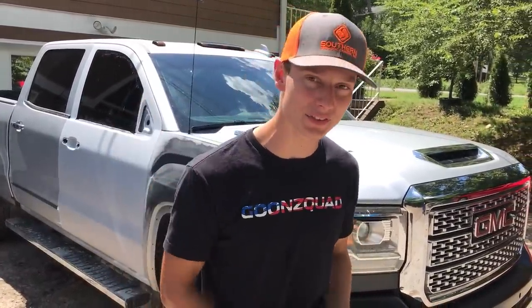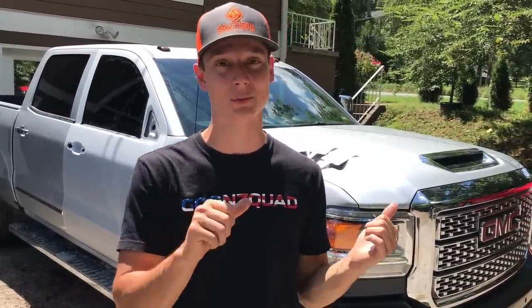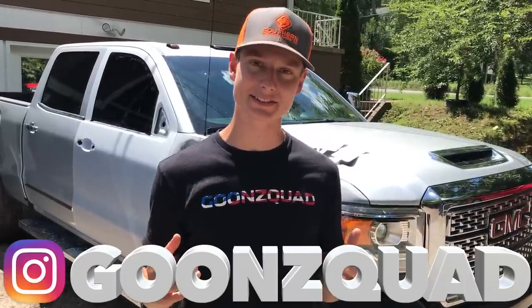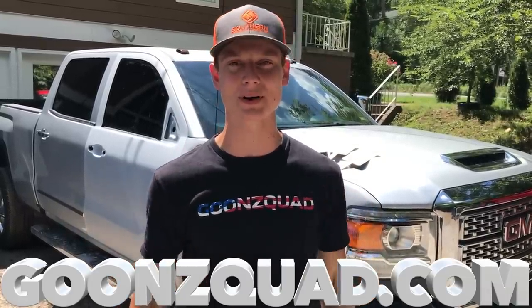That's a wrap for today's video. Stay tuned for the next one — we're going to get this thing painted and maybe even do the lift kit. There are a bunch of awesome things on the way for this truck. Be sure to follow us on Instagram for an inside scoop before YouTube, visit goonsquad.com for merch, drop your comments down below, and we'll catch you next time!